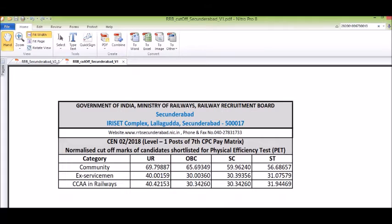The cutoff marks for the General category are 69.79887, OBC is 65.69349, SC is 59.96240, and ST is 56.68657.